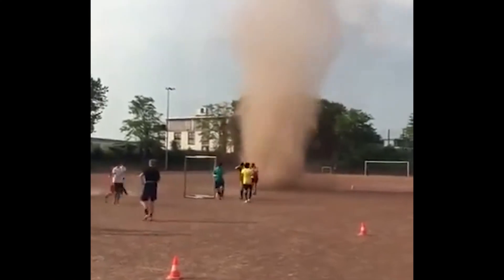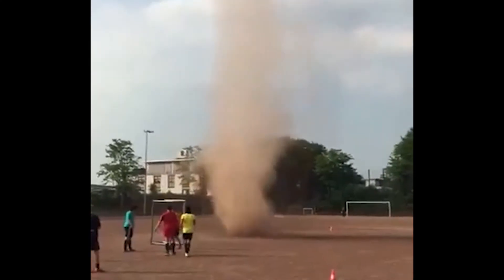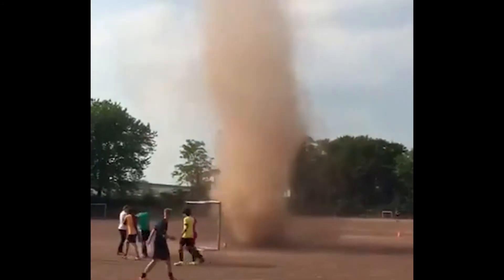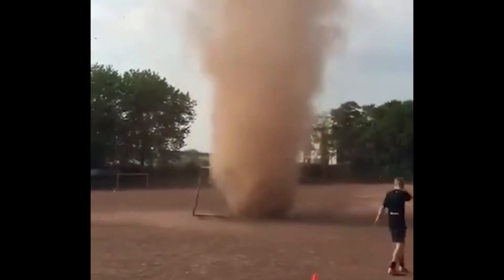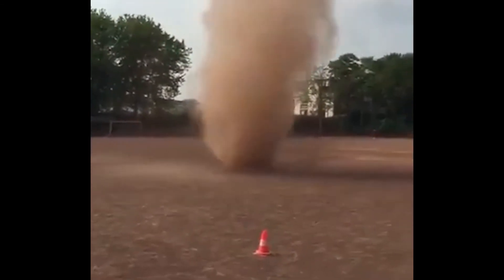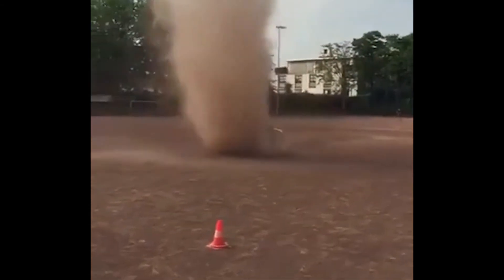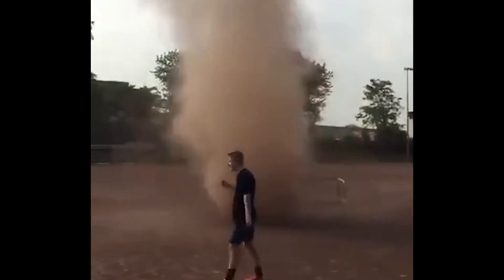Now if you really want to get close to an atmospheric whirlwind, check out this massive dust devil in Cologne, Germany last Saturday. These vortices typically require a sunny, hot, calm day and a dry landscape. Strong heating by the sun creates a fast rising current of air near the ground that sometimes can rotate if it encounters an obstacle, maybe a hill, much like a swirl of leaves sometimes forms in the corner of a building.